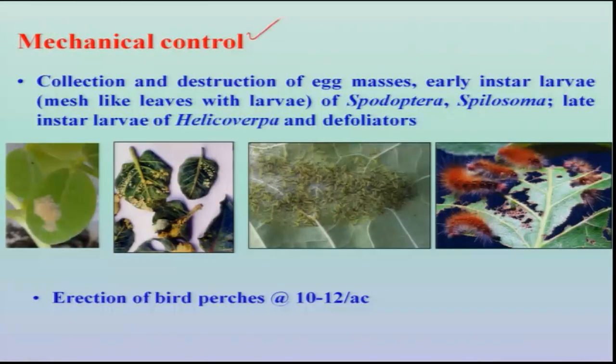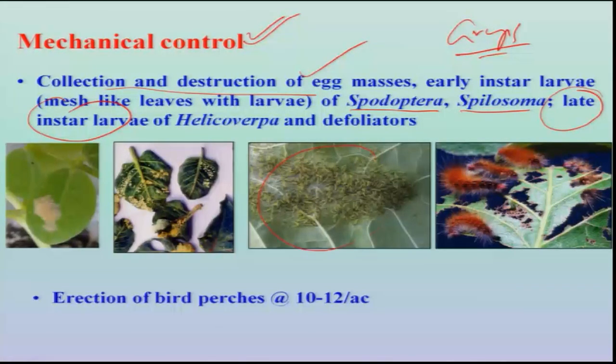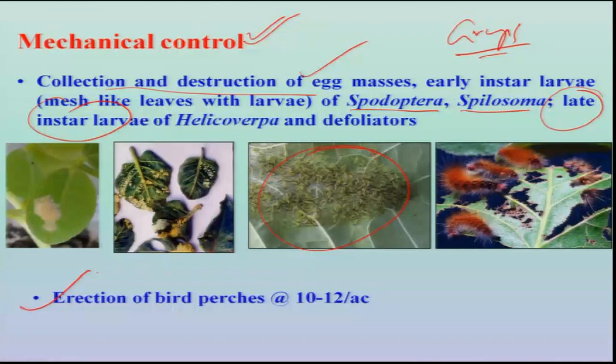For mechanical control, the majority of defoliators listed are polyphagous pests — Spodoptera, Spilosoma, and red hairy caterpillar — all lay eggs in groups on broader leaves. Such leaves when searched yield egg masses which can be collected and destroyed. Early instar larvae feeding unitedly cause skeletonization on leaves, which can be identified and mechanically destroyed. Grown-up larvae visible in the field can also be collected and destroyed. Putting up bird perches — about 10 to 12 per acre — allows predaceous birds to feed on grown-up larvae.